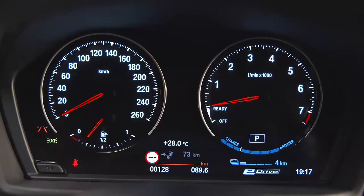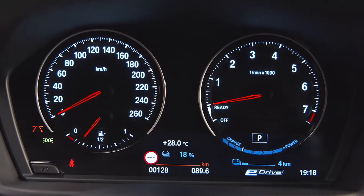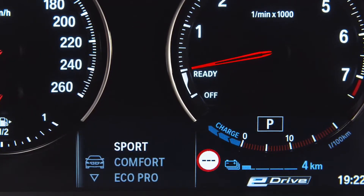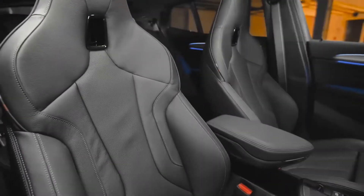All relevant information — such as total and electric range, consumption, and current battery status — as well as the different drive modes are displayed in the exclusive plug-in hybrid instrument cluster. All the interior options you know from the combustion engine variants are also available for this one.